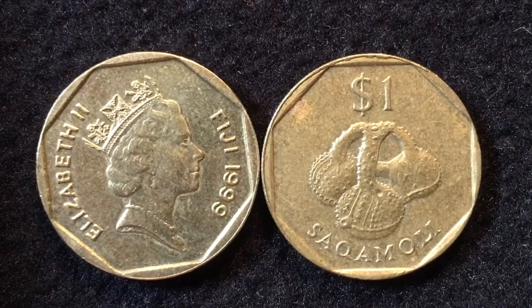Fiji is an island nation in the middle of the South Pacific. There are about 850 islands in the nation of Fiji, of which about a hundred are inhabited. It is about the size of the US state of New Jersey and about 40% the size of the European country Denmark — that's Denmark without Greenland included. It has about 850,000 people, and this is their dollar coin.